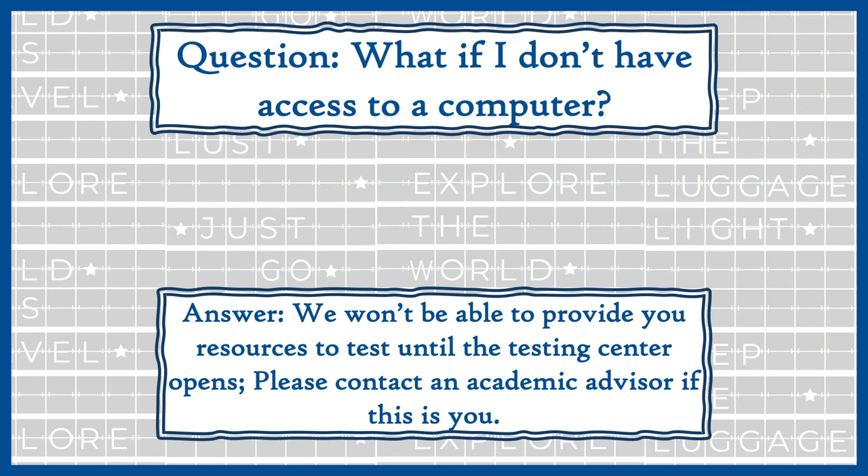Additionally, because of the current situation, we've been given some leniency by the state. So if you don't have access to a computer, it's really important to contact one of our advisors. Based on your high school coursework, we may still be able to place you into some courses and let you test later in the semester. If you have the ability to test, do it now — it will save you headaches down the road — but if not, talk to an advisor and we'll work something out.